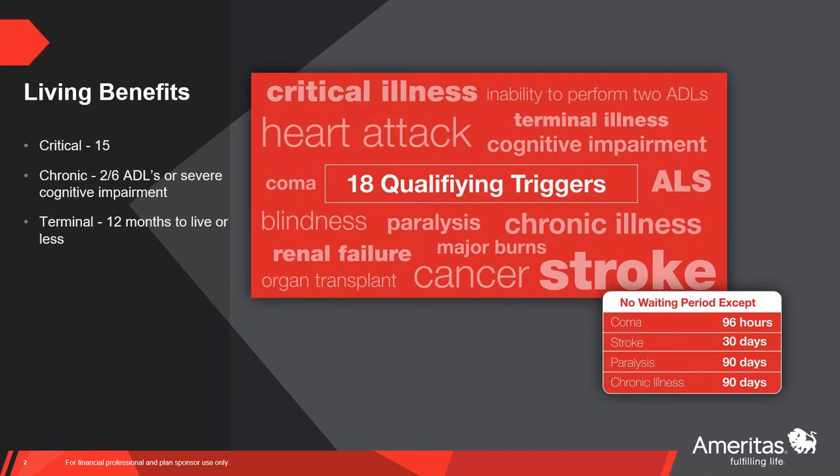We've got two FLX living benefit products: a living benefit term and a living benefit Index UL, each unique in their respective categories. From a living benefits perspective, both products offer the same triggers, the same living benefit categories, and overall information. Both products offer a total of 18 living benefit triggers, which is a pretty high number in the industry.